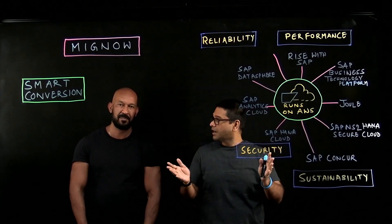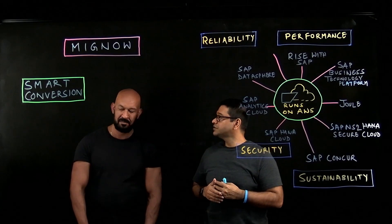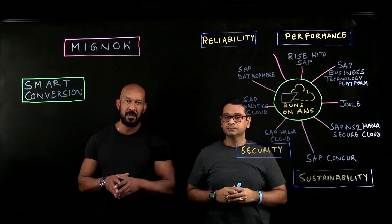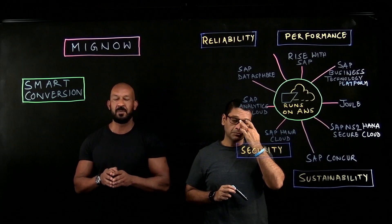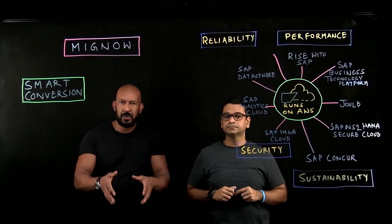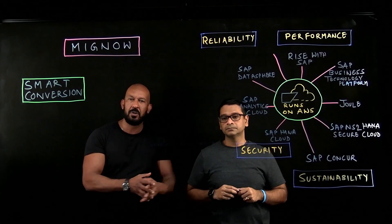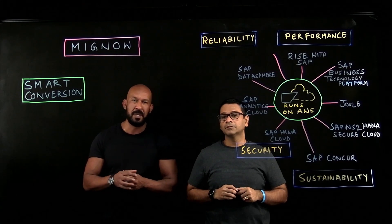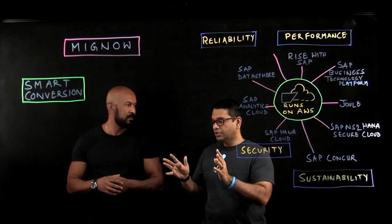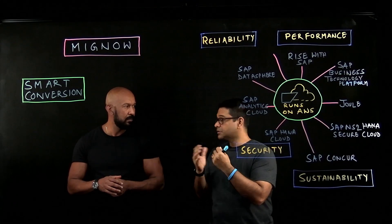Guilherme, to refresh our viewers' minds, would you like to introduce the Smart Conversion Tool once more? Sure. Mignow is a tool to keep SAP updated. Our target is to always keep the customer on the latest version of SAP — moving, for example, from ECC to S/4, and for customers already running S/4, upgrading to the newest version of S/4. This is why we need Mignow. Let me dive a bit deeper into the core functionalities that Smart Conversion and Mignow provide to our customers.